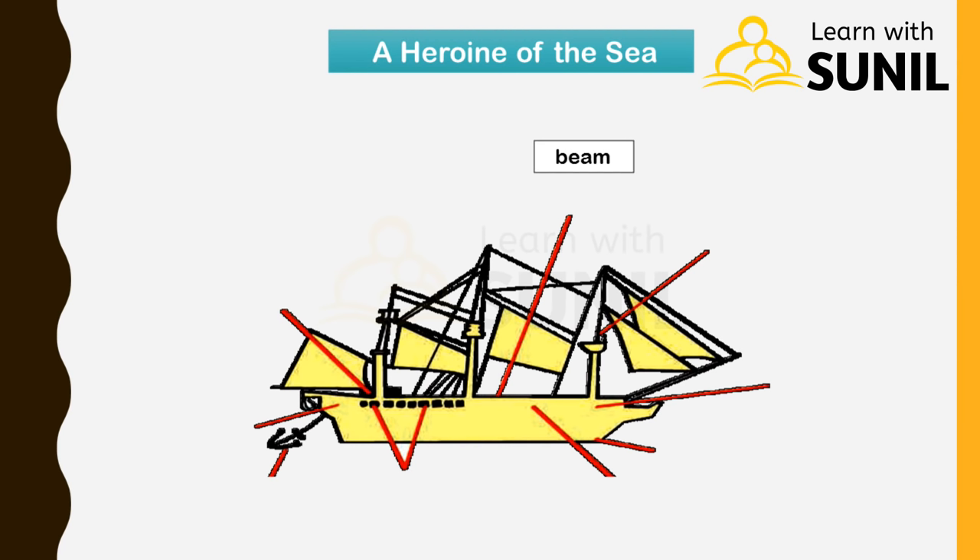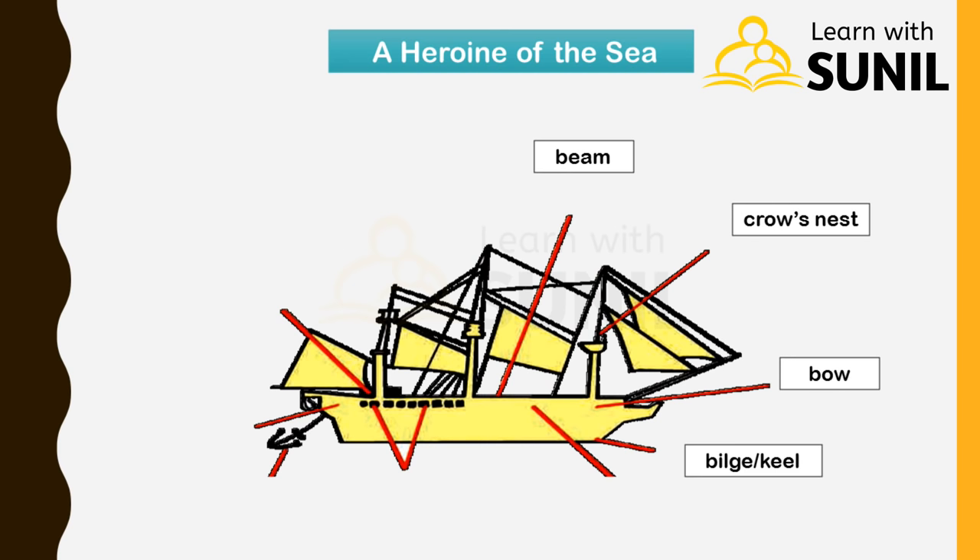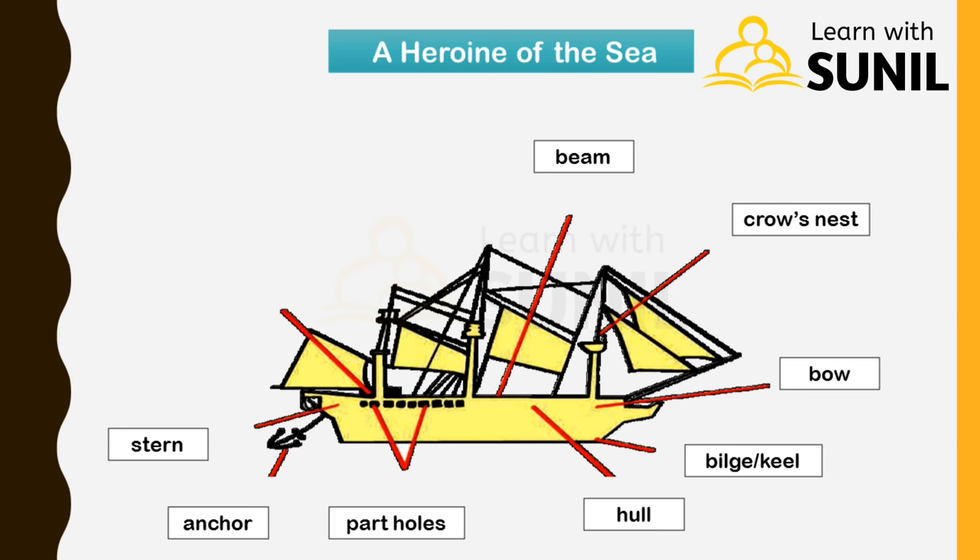Beam, Crow's Nest, Bow, Bilge or Keel, Hull, Portholes, Anchor, Stern, Bridge or Cockpit or Field House.